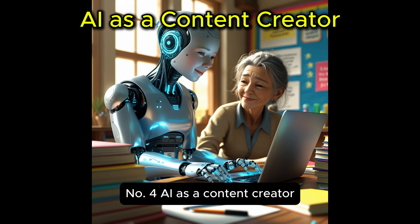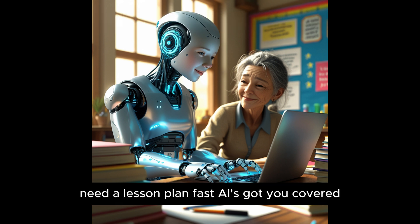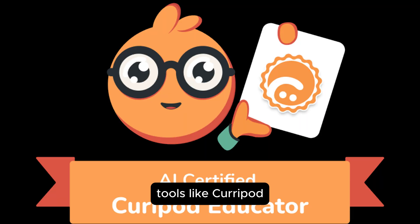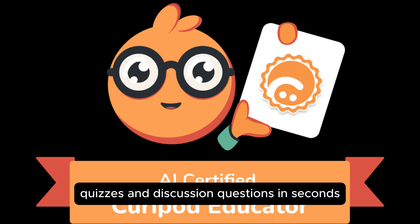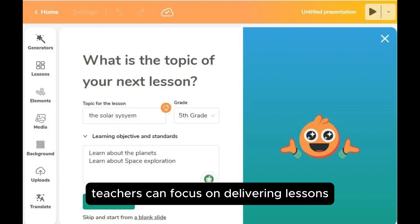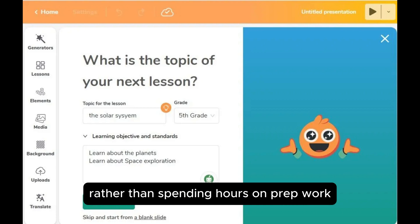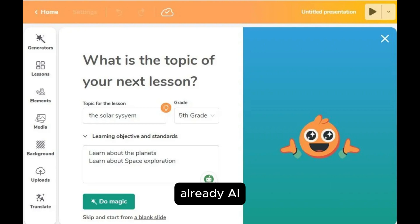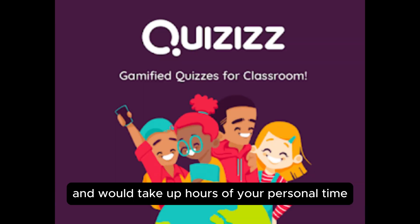Number four: AI as a content creator. Need a lesson plan fast? AI's got you covered. Tools like Curipod, quizzes, and ChatGPT can generate entire lessons, quizzes, and discussion questions in seconds. With AI handling content creation, teachers can focus on delivering lessons and engaging students rather than spending hours on prep work. Already, AI is doing work you previously had to do on your own that would take up hours of your personal time.